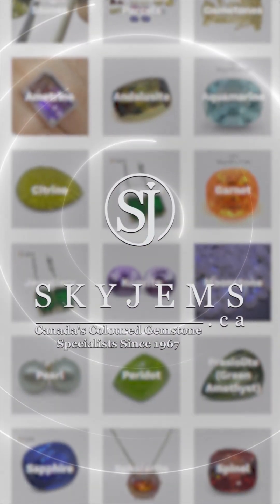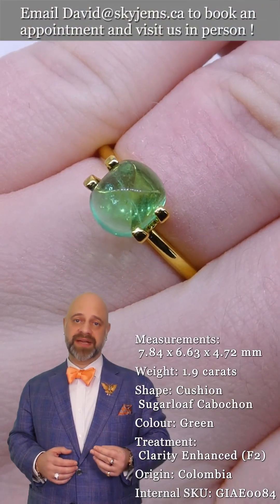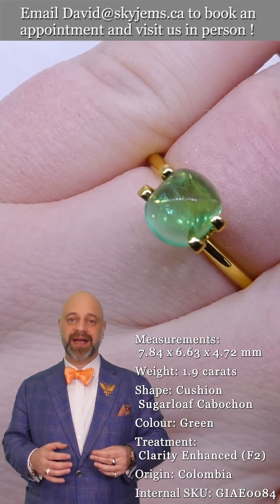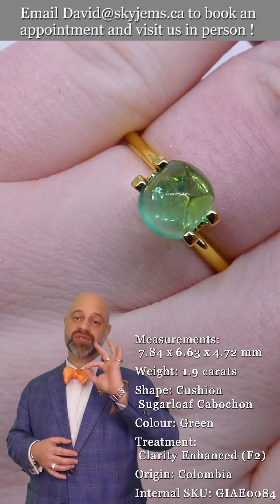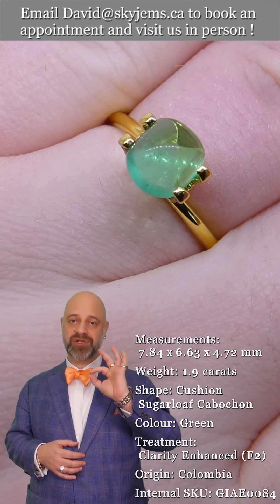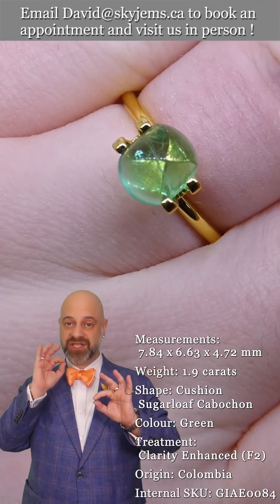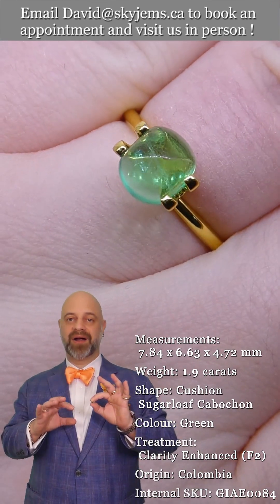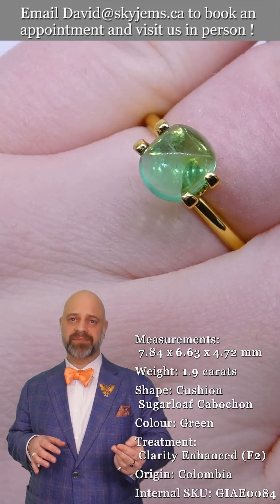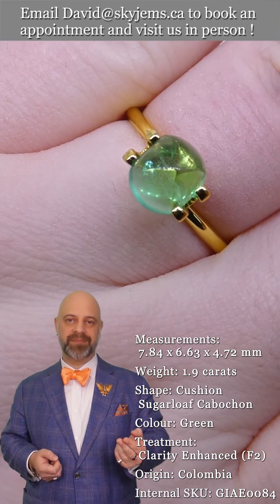SkyGems.ca has Canada's largest selection of fine quality colored gemstones and colored gemstone jewelry. Hi everyone, David Sod here from SkyGems.ca. Thank you all so much for joining me. I have what is a true connoisseur's gem for you — it is a 1.90 carat sugarloaf cabochon emerald. The crystal on this is unbelievable, exceptionally clean, and the color is just wow — beautiful, well-saturated Colombian color.